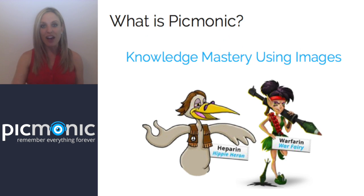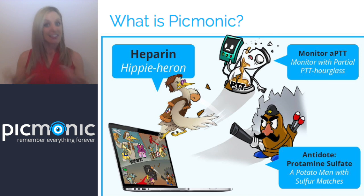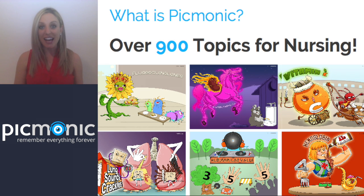Before we start, if you haven't heard about what Picmonic is — what we do is take all that really hard-to-remember information in nursing school and turn it into fun pictures, stories, and characters so that you can really recall that information fast, like for the NCLEX. The good thing about using Picmonic is we cover over 900 topics in nursing: bugs, drugs, toxicities, reversal agents, lab values — everything you need to know in your nursing school career, all laid out nice and easy for you.